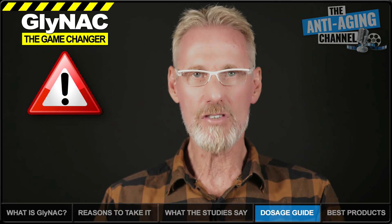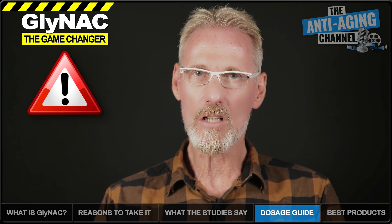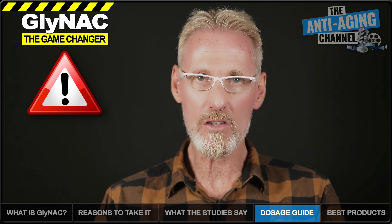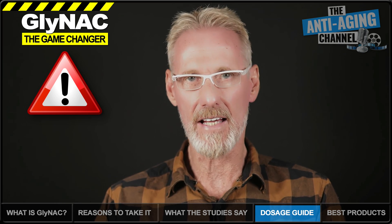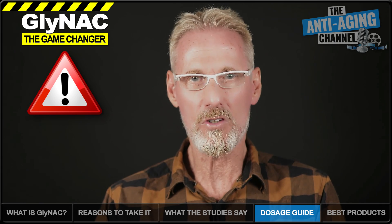GlyNAC side effects are extremely rare in healthy individuals. However, it should be noted that NAC lowers blood pressure. So if you're currently being prescribed medication for blood clotting or high blood pressure, check with your doctor before using GlyNAC. The same applies if you're pregnant or receiving treatment for a medical condition.